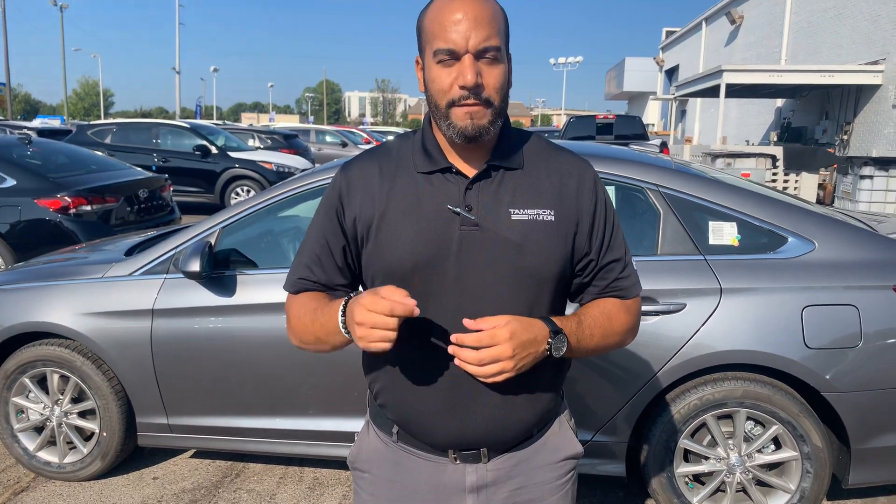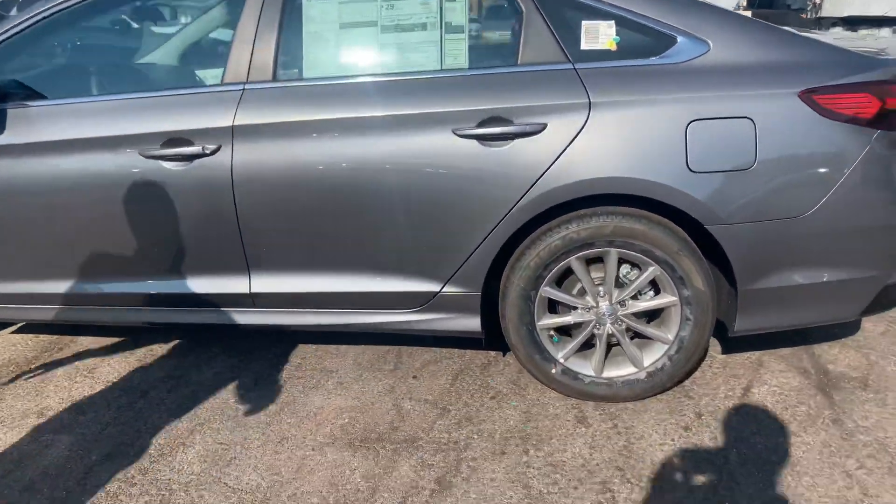My personal cell phone is going to be area code 703-505-1598. Give me a call as soon as you get this message so we can further discuss some exciting details about this vehicle in particular. Here at Tamron Hyundai, you're going to love the way you're treated. Thank you.